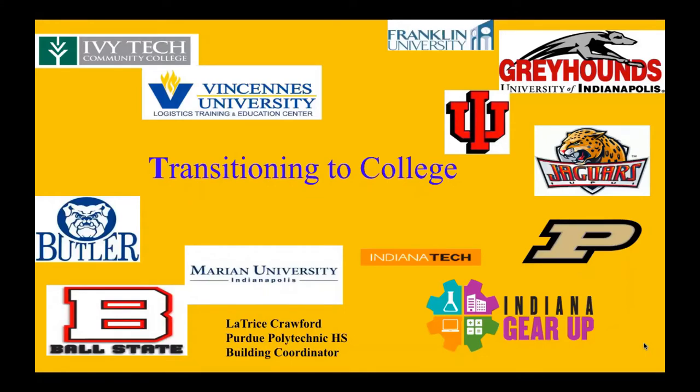Hi, my name is Latrice Crawford and I'm the building coordinator for Indiana Gear Up at Purdue Polytechnic High School. Today I will be talking about the transition process to college. So you've done your college research, you've decided you're going to attend, you've picked your university, and you are ready to explore what college life is like. Today we'll discuss some of the big differences from high school to college.